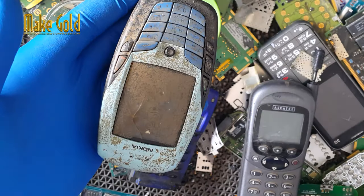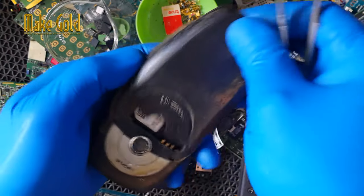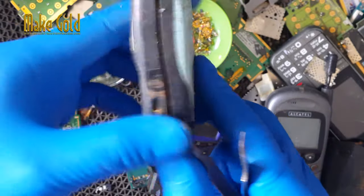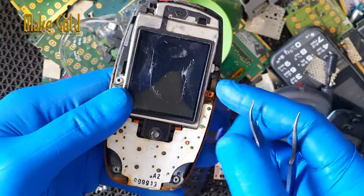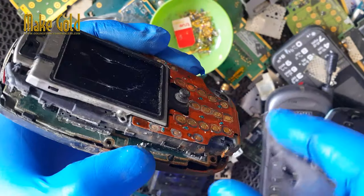What is valuable in old cell phones? Old cell phones and other electronic devices contain a variety of valuable materials that can be recycled and reused. The most valuable materials in old cell phones include precious metals.